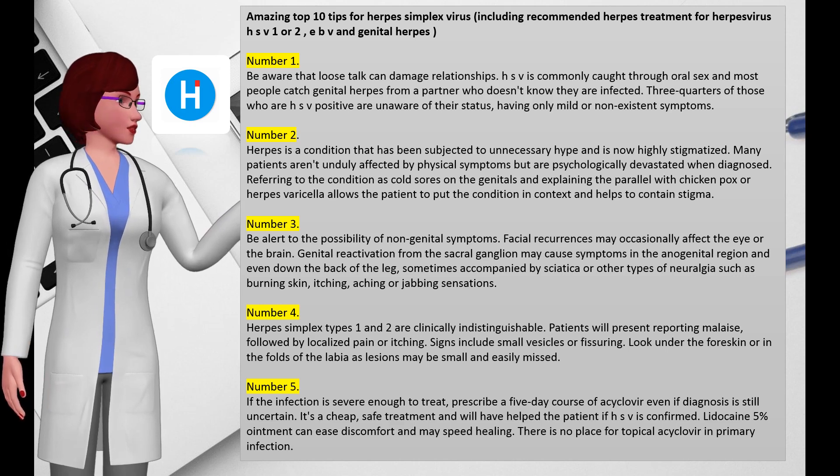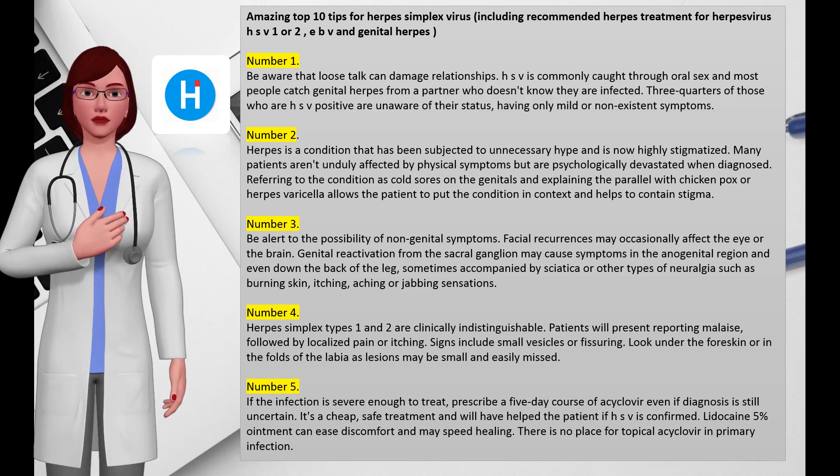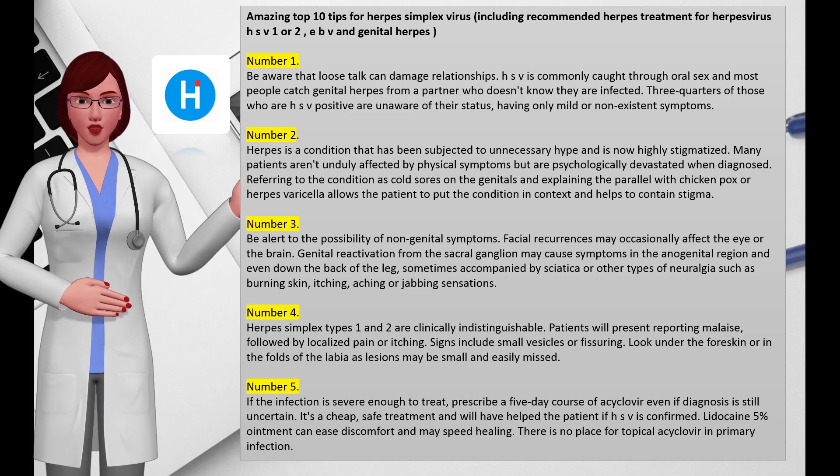Asymptomatic carriers may experience their first symptoms years after initial infection, so transmission between partners may occur at any time in established relationships. Suggesting that a third party may be involved is unhelpful and often untrue, but there will often be uncertainty as the partner is unlikely to be diagnosed unless clear symptoms are present.